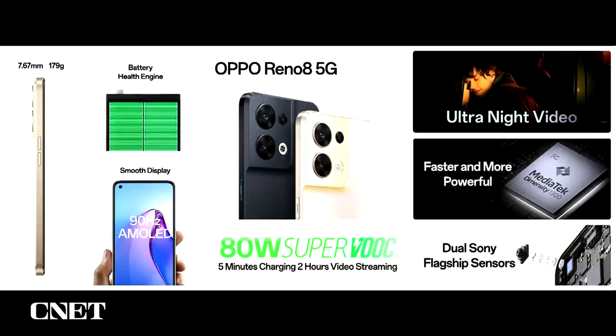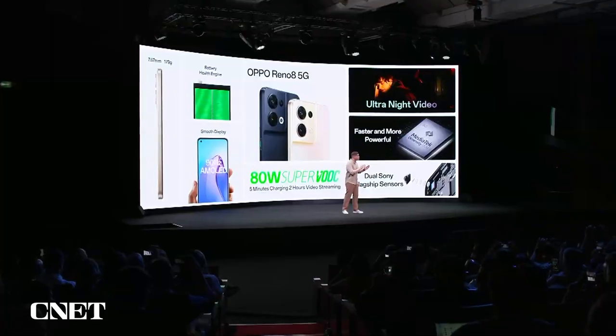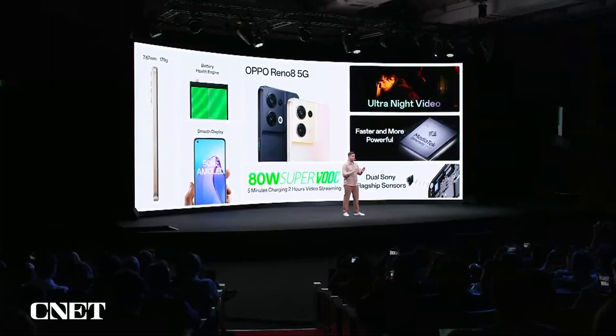If you want fast and lasting charging, the Reno8 is absolutely built for you — this is the worry-free smartphone for you. To summarize: the new Reno8 comes with a flagship-level camera system that helps you capture every moment, a game-changing charging experience with 80-watt SuperVOOC, and our advanced Battery Health Engine to keep your battery strong for a very long time.